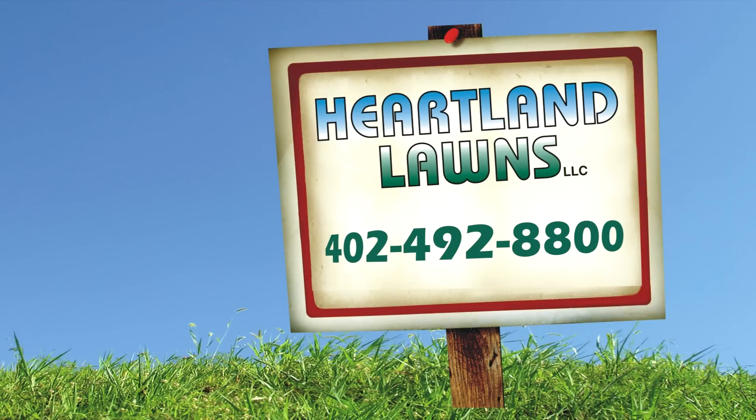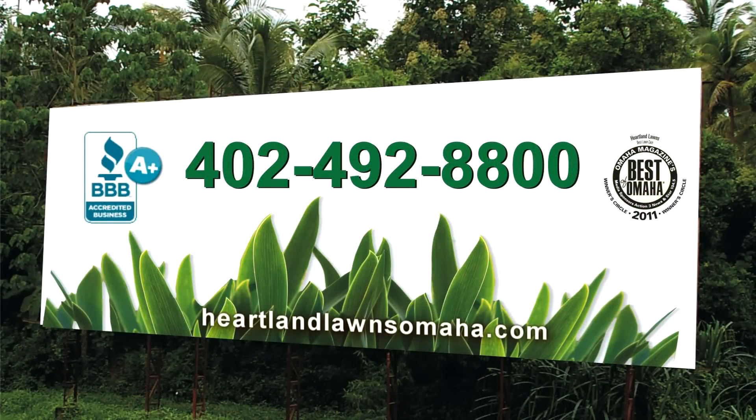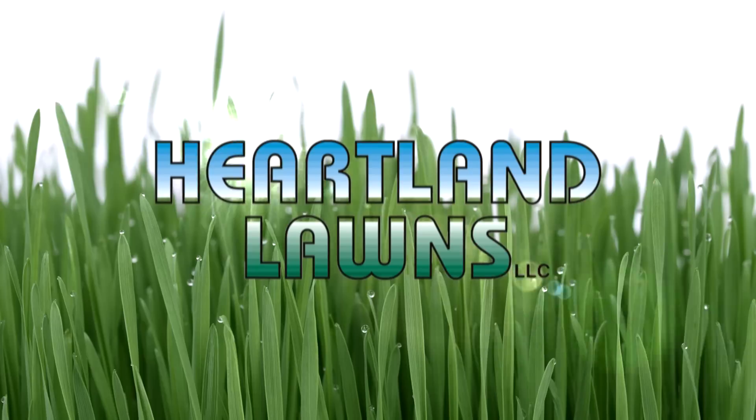Call 402-492-8800. Heartland Lawns — green grass at last.